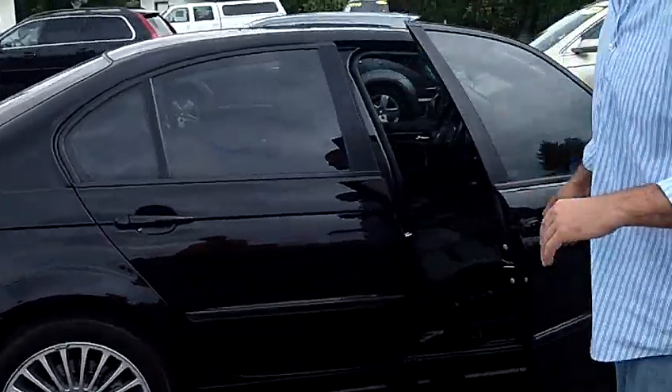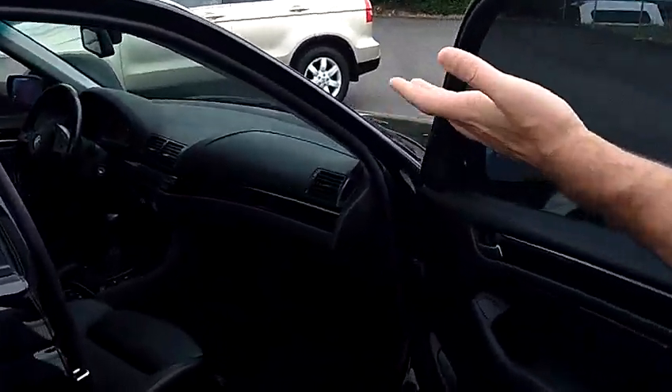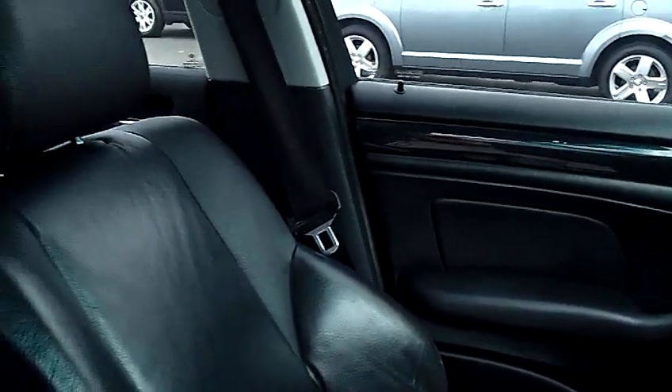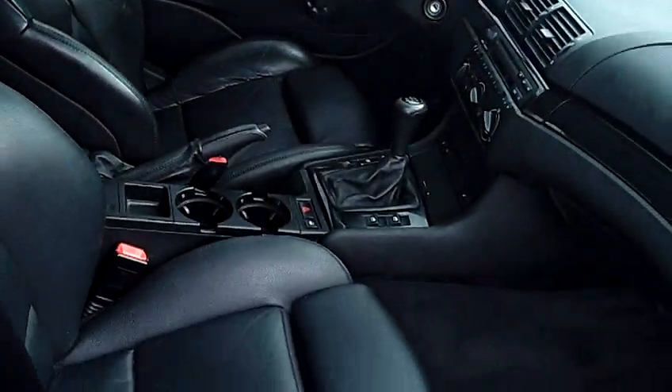Same holds true for the interior. Take a look inside here with me. Please take notice of the condition of the leather seats, the carpet, the dash, the door panels, the headliner — everything's absolutely perfect. Fully loaded, leather seats, heated seats, factory moonroof.